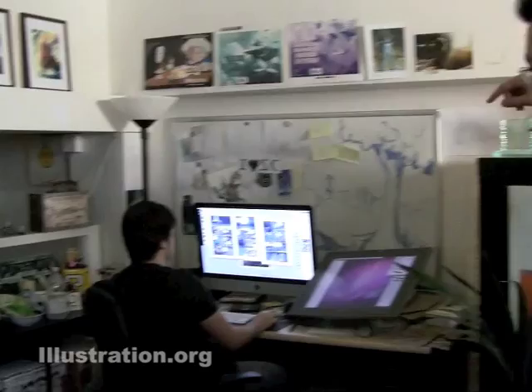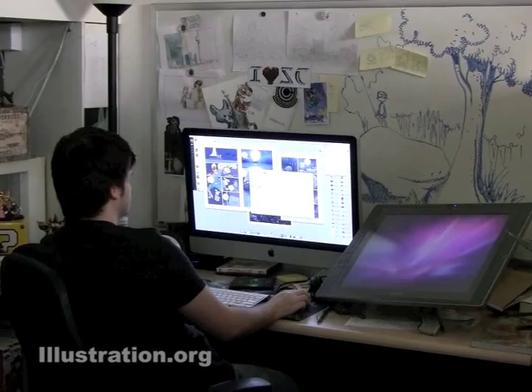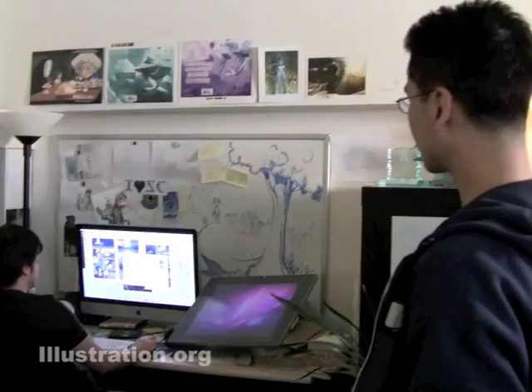I'm currently spending my time here right now while these guys are working on the digital side of things over here. This is Jason's Corner — he's my full-time assistant. He's here all the time, painting and establishing a lot of the colors and things for the scenes. In a lot of ways he is the first art director, and then I come in as the second art director. I just lock things down.